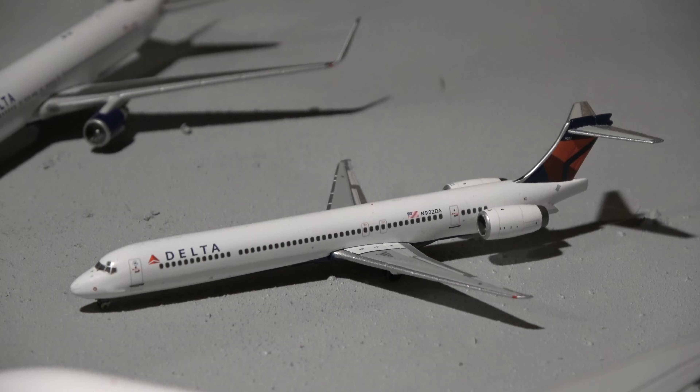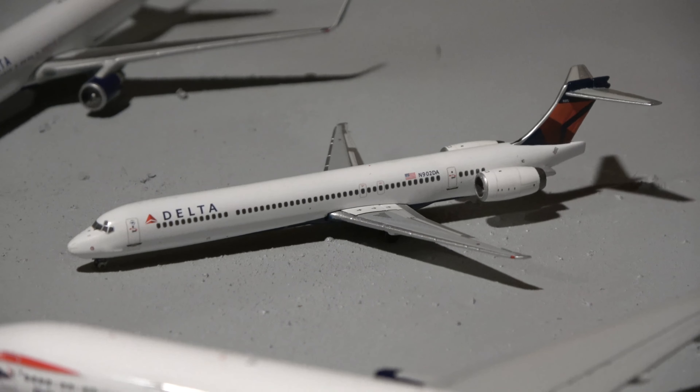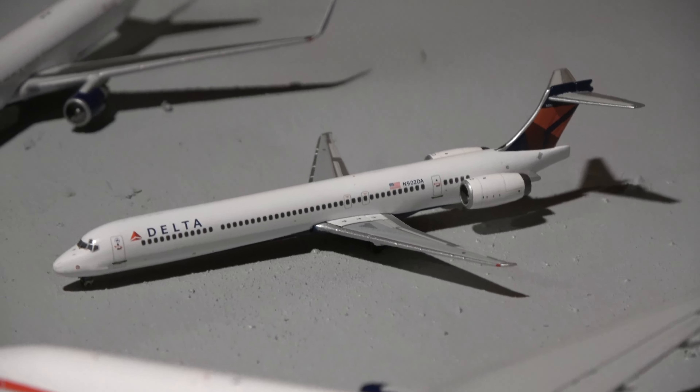This will be pretty much unedited because it's supposed to be like a classic YouTube video, classic airport. Here we have a Virgin America A319 — this guy came in from Las Vegas and will head out to New York JFK.